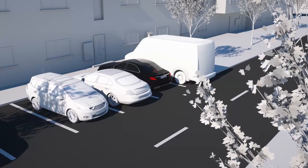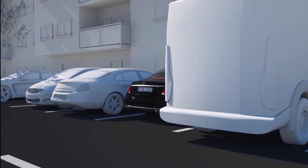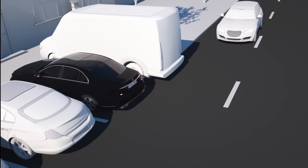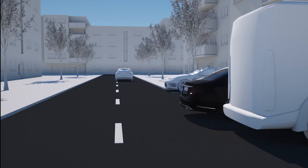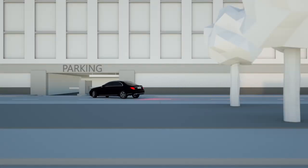The parking pilot with reversing camera allows piloted entry into and exit from parallel and end-on parking spaces, either forwards or backwards. In combination with blind spot assist, even in conditions in which visibility is difficult when reversing out of a parking space, it also detects crossing traffic, gives a warning and responds with emergency braking if the situation is critical.